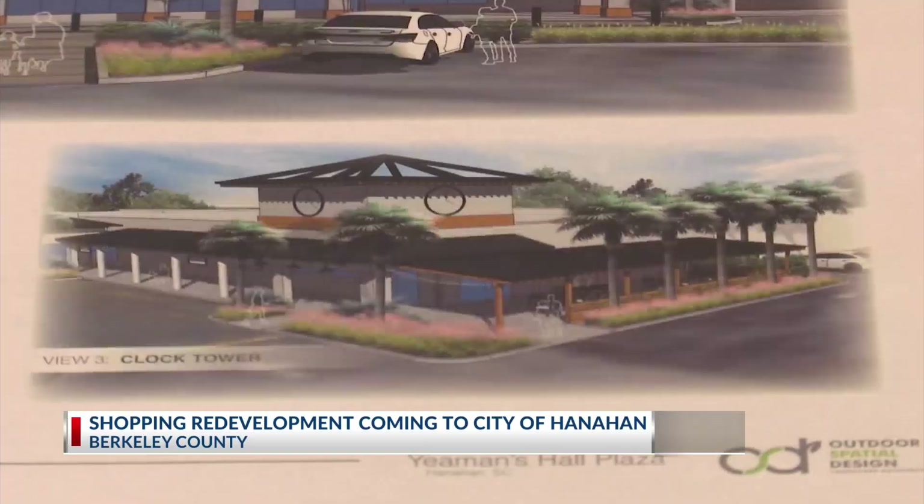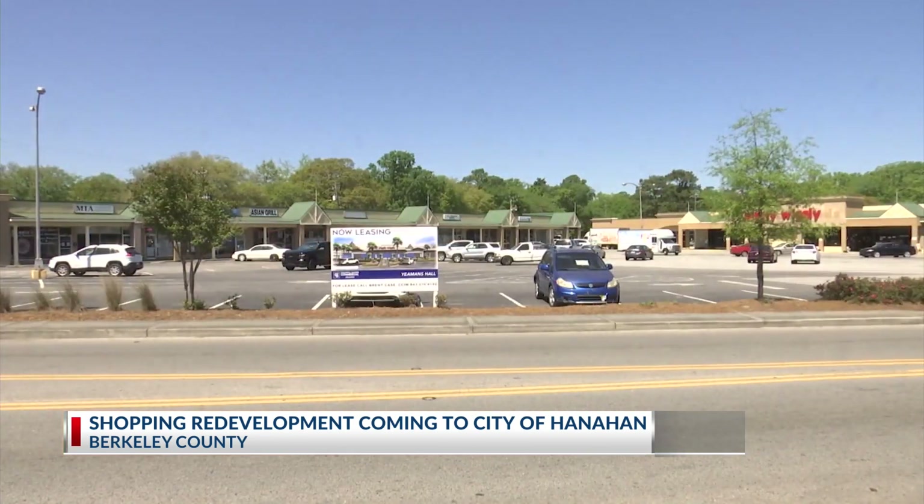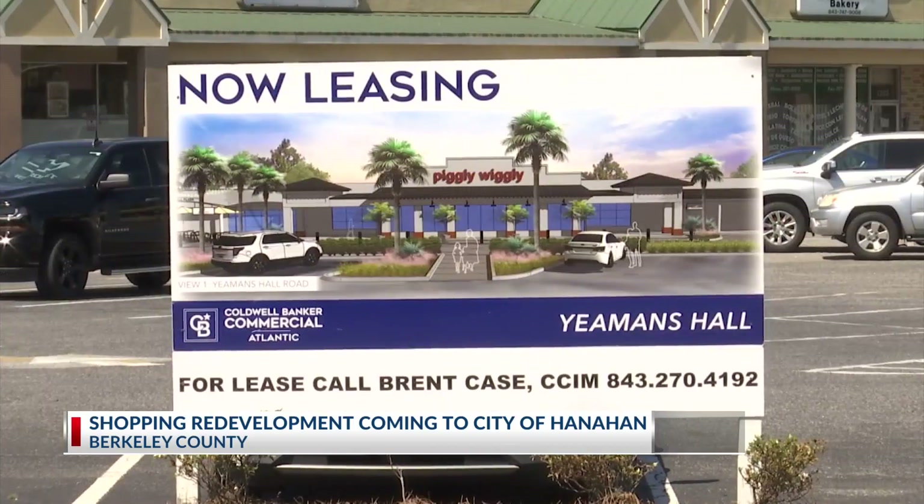It will become a major focal point of the city. That particular shopping center is very integral for the city of Hanahan, and in particular, the town center area. Once this Yeamans Hall Plaza project is completed, the city of Hanahan tells me there will be other projects renovating other areas down Yeamans Hall Road.